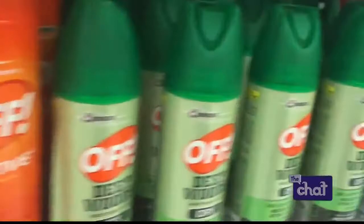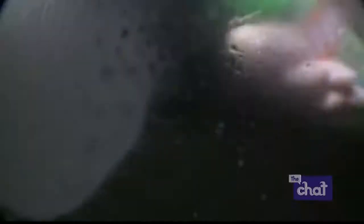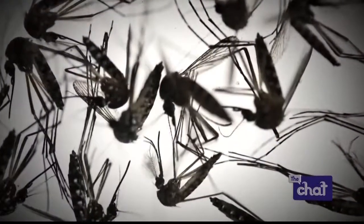Is DEET bad for the environment? You hear myths about using all-natural versus repellents that have DEET in them. It's very controversial. DEET is a very effective repellent, and that's one of the things that makes it more popular. But there are a lot of people who prefer to use the more natural products, so it's really up to the preference of the individual. In my opinion, I think the DEET-containing products work better, but I know people who swear by the natural ones too.